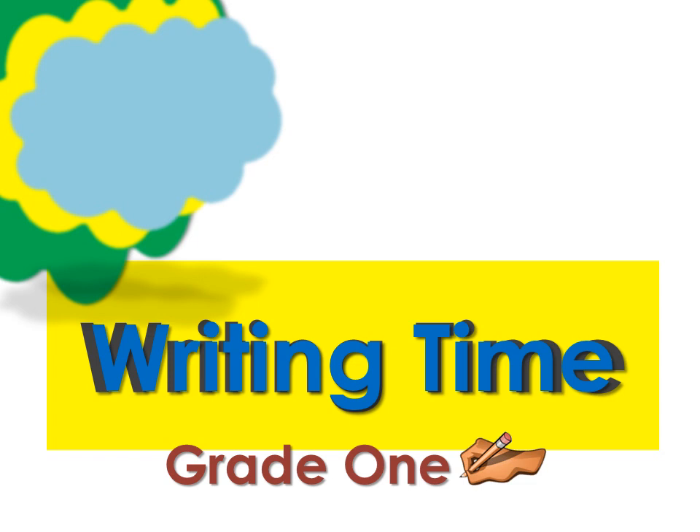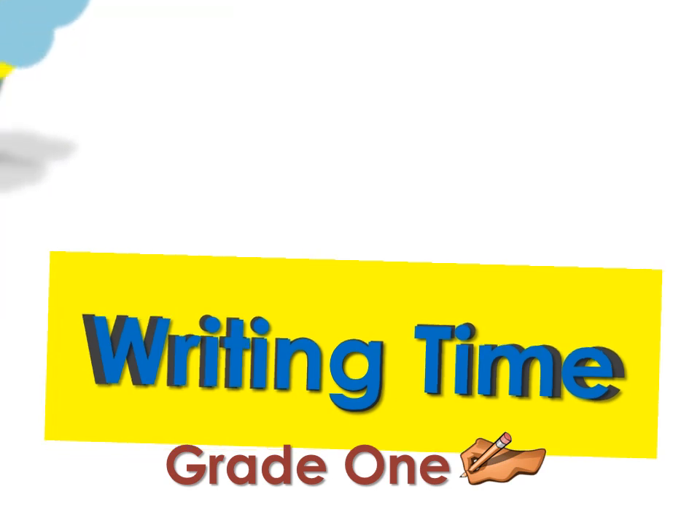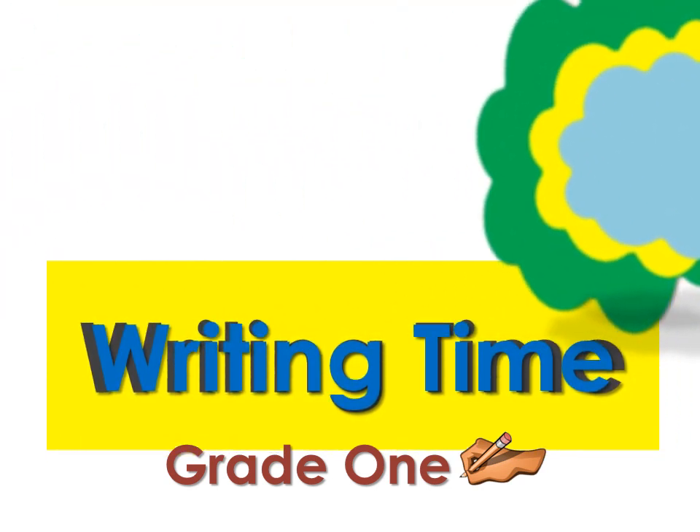Hi there, students of grade 1. It's time to practice our writing skills again. This week, we will be looking at how we can become better writers by using a graphic organizer.